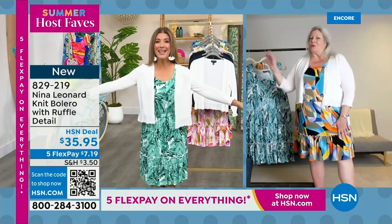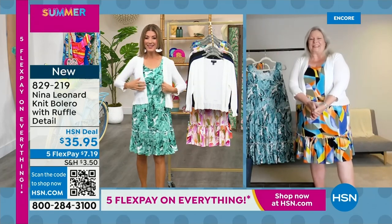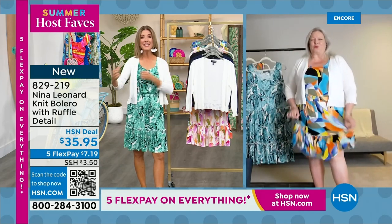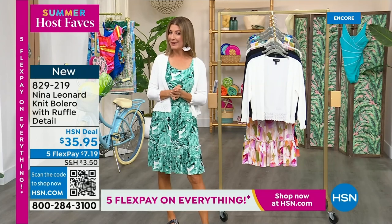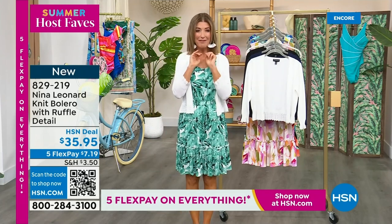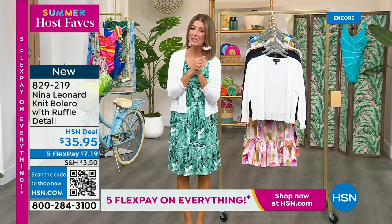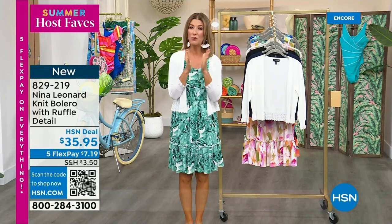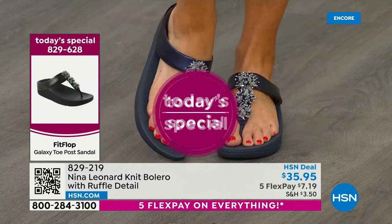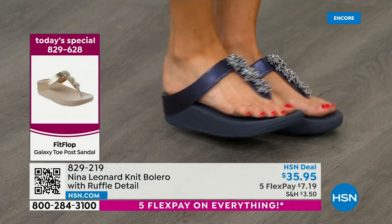Thanks so much for joining us to launch our Summer Host Fave day here at HSN. I still have my favorite nail concealer, my duo from Kora's coming up, but I want to remind you about our Today's Special — the beautiful, fabulous Fit Flop. It's the wonderful toe post design with a fabulous micro wobble board giving you comfort, support, and cushion, with that amazing anatomically correct contoured footbed so you can be on your feet all day and look absolutely fabulous.